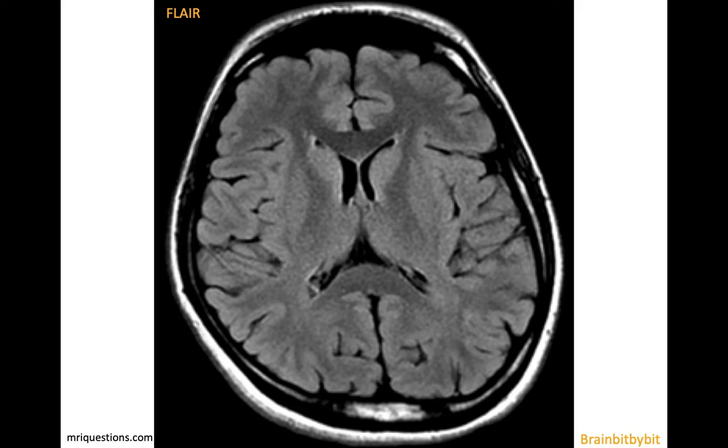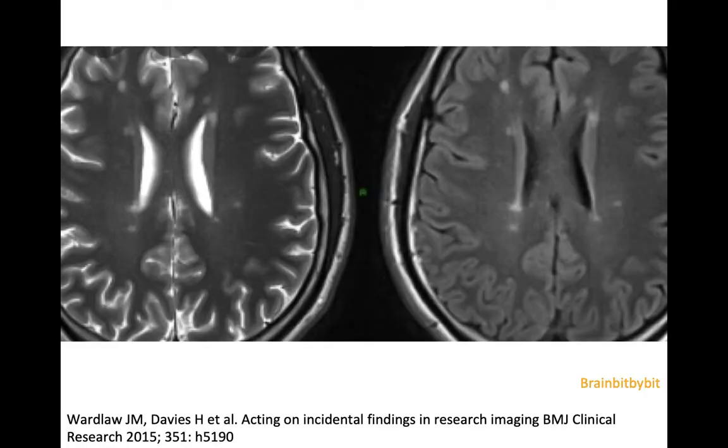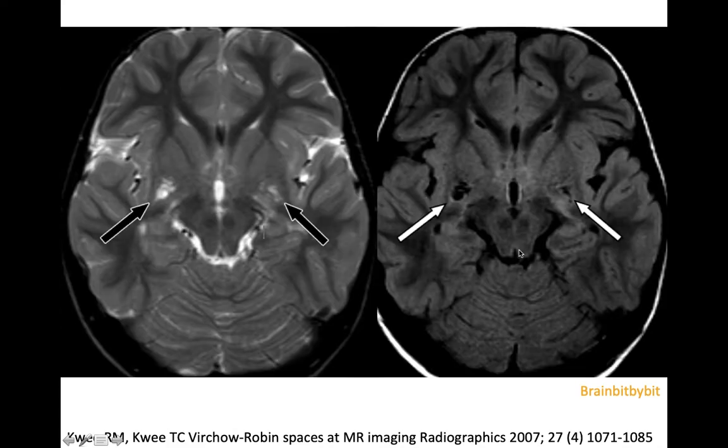You can use the FLAIR to check if you have high signal on the T2-weighted image — whether it's true pathology or something that's not worrisome. In this patient there is a lot of white matter abnormality on the T2-weighted image, also high on FLAIR, so this is a case of demyelination. Whereas on this T2-weighted image the high signal at the level of the basal ganglia is black on FLAIR, so these are enlarged perivascular spaces — a normal finding.